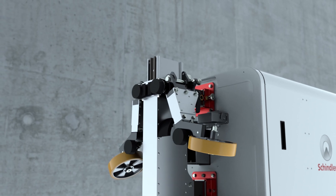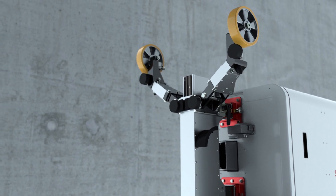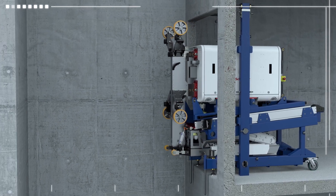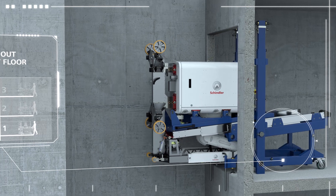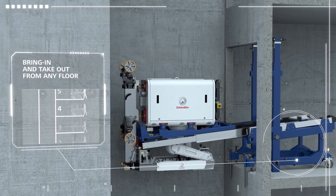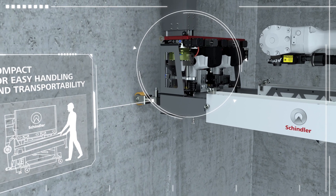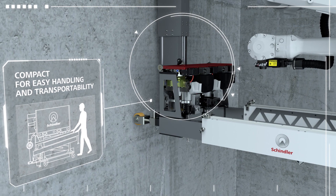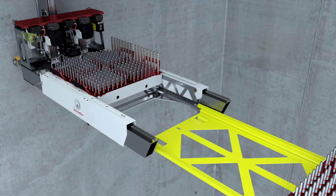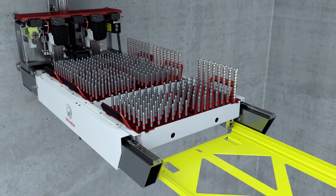For maximum space efficiency, the upper wheels fold away while Schindler Rise is in transit, deployed when required. A winch and a precision-designed runner allow for effortless positioning of Schindler Rise in the shaft and enable bring-in and take-out from any floor. The telescopic tool station and magazine support has been designed to minimise the robot's footprint during transportation and handling. The bridge and modular magazines ensure a safe, hassle-free and rapid refill process.